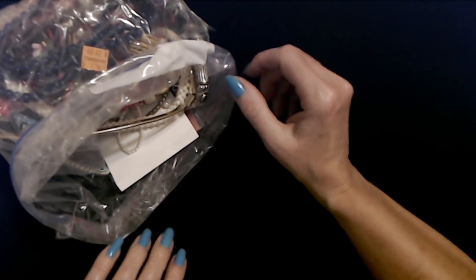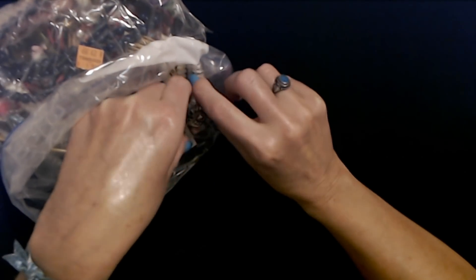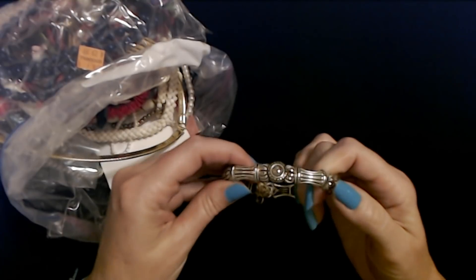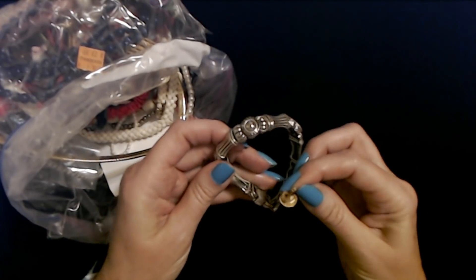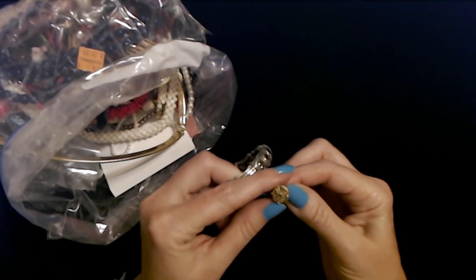I see some interesting things in here. Oh, it's a bracelet. Oh, I like it. Oh, there's an earring stuck to it. Oh, this is magnetic. That's why. Oh, what a cute little earring.